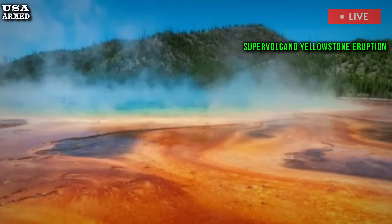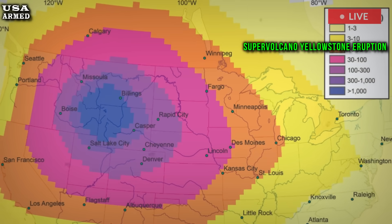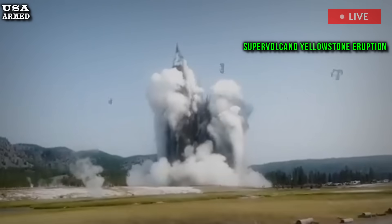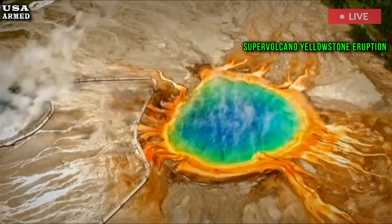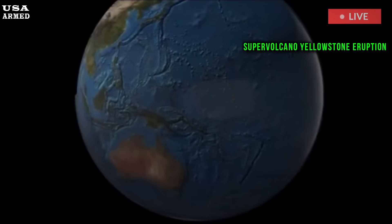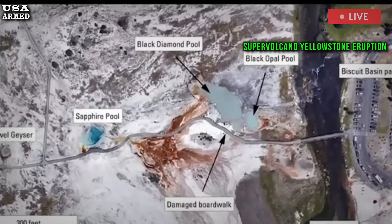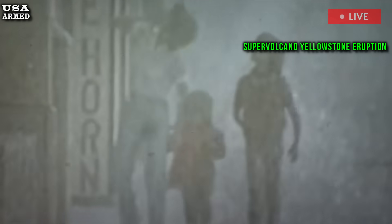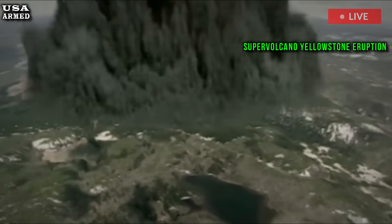The magma at the top of the caldera represents a much larger volume than the areas to the south, west, and north, where previous eruptions were concentrated. This magma is the last one to have produced lava flows, approximately 70,000 years ago.